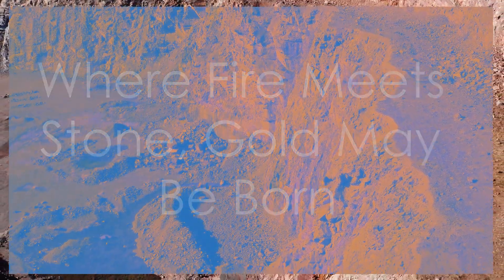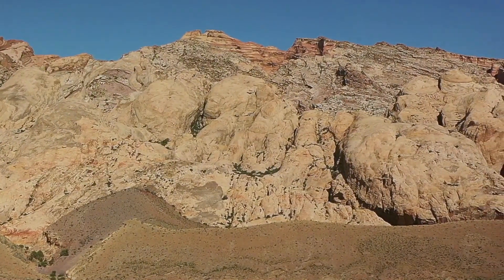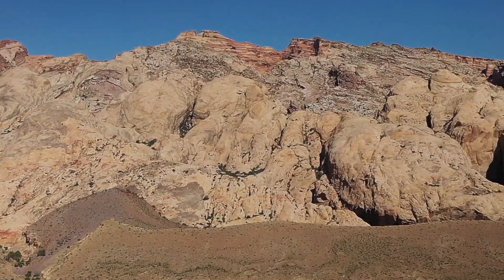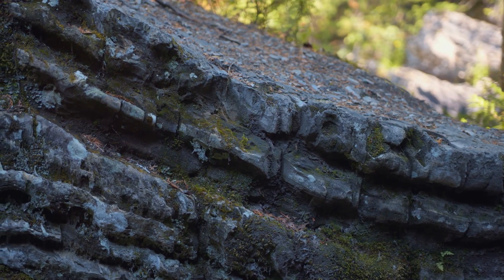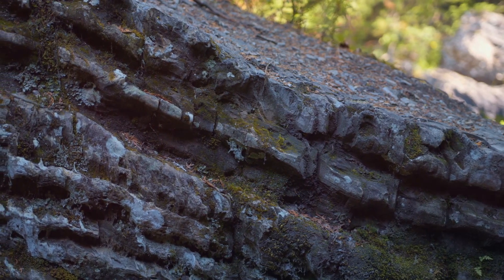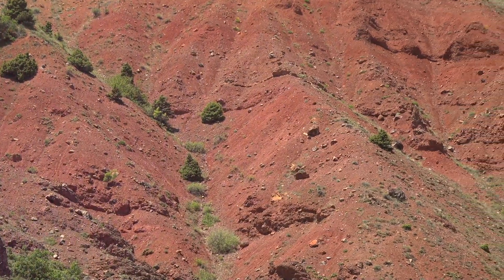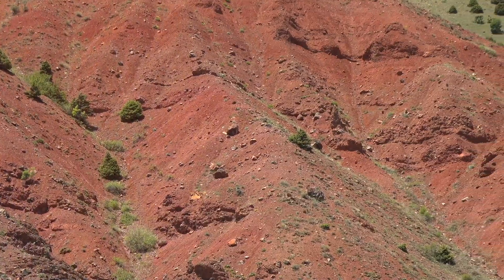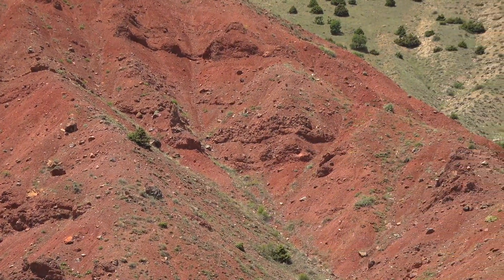In the grand tapestry of geology, some of the most dramatic and mineral-rich environments are found where disparate forces collide. Contact zones — those fascinating boundaries where different rock formations meet — are a testament to this principle. These zones, particularly those formed where molten rock intrudes into pre-existing layers, can be veritable hotbeds for gold deposition.